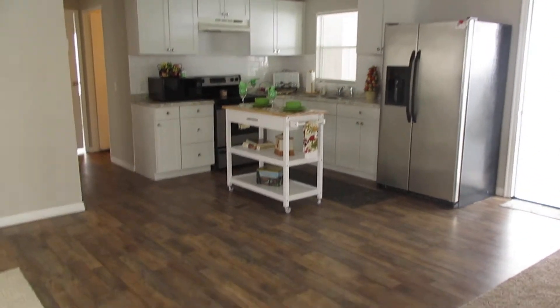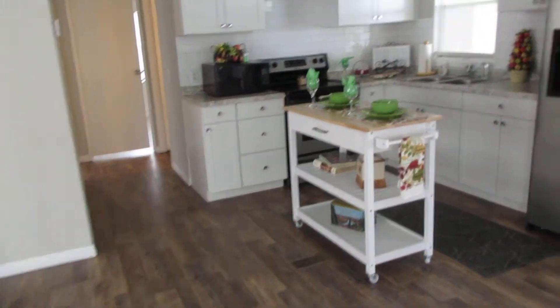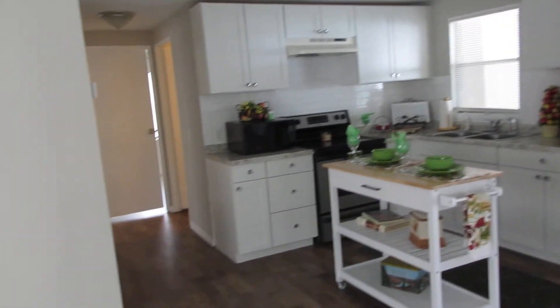This is your kitchen — all new appliances. You've got new stainless steel sinks and counters. As you can see the kitchen, that's nice lighting.